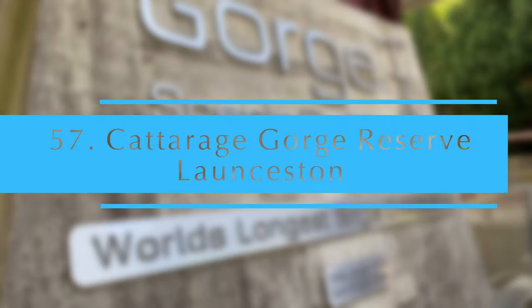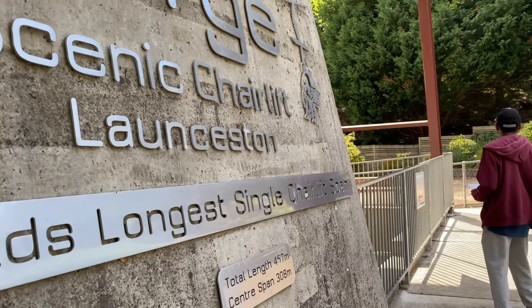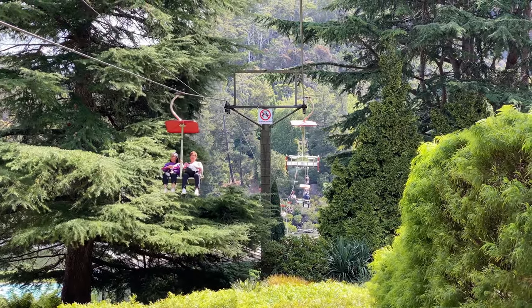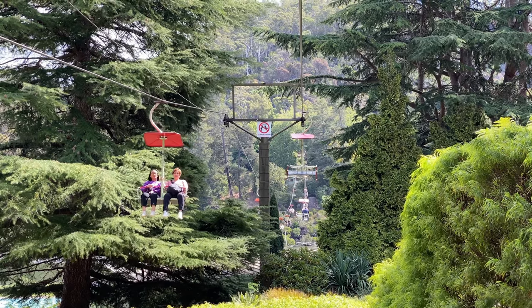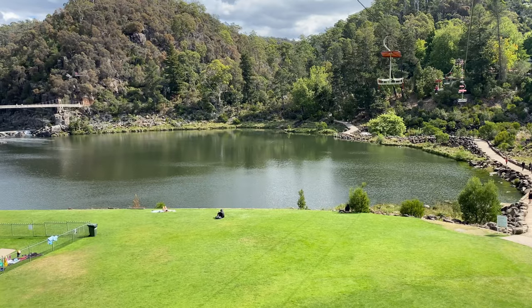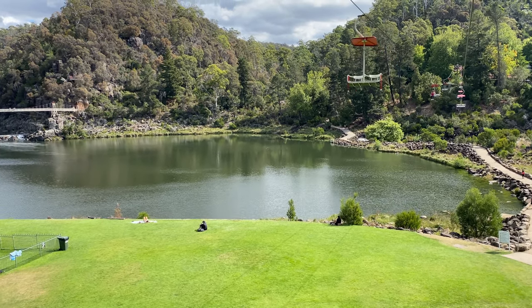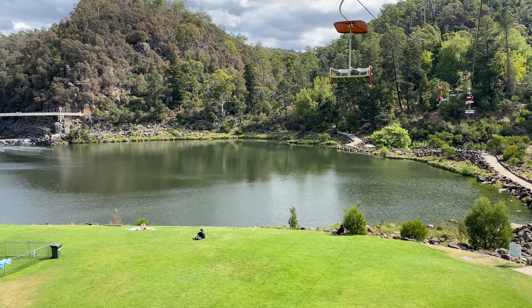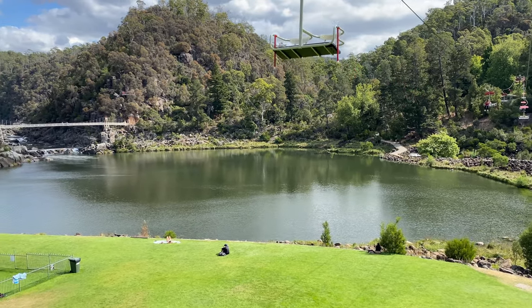Cataract Gorge Reserve. Featuring a chairlift and walking tracks, Cataract Gorge Reserve is at the heart of Launceston city — a recreation hub to swim, walk, dine and enjoy nature. From the first basin, a network of walking and hiking trails takes visitors through the gardens, wilderness and panoramic lookouts.